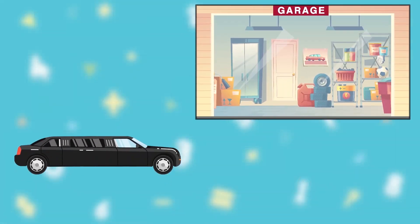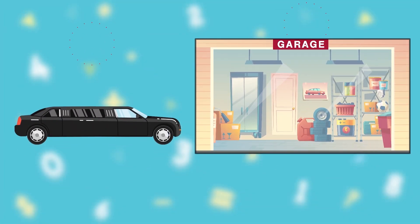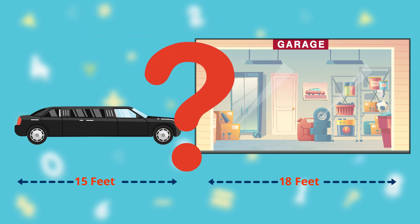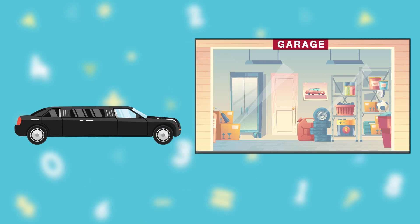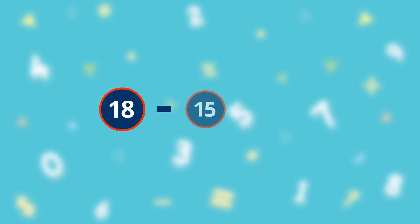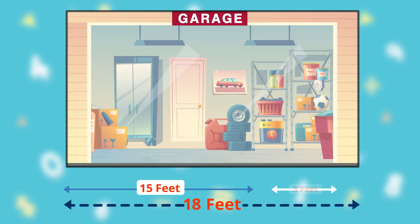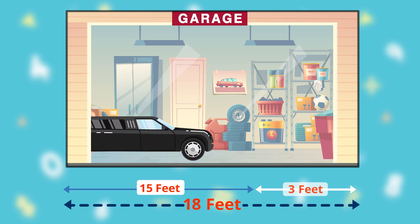Another way you can compare the lengths of two objects is to use subtraction. If the new car measures 15 feet in length and your garage measures 18 feet in length, would the car fit? You can find out by subtracting 18 minus 15. This gives you an answer of 3, which means that the garage is 3 feet longer than your car. This time it will fit.